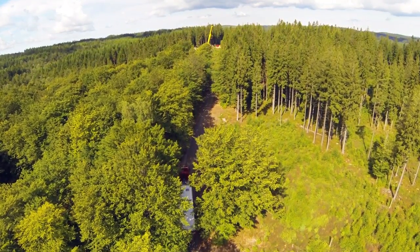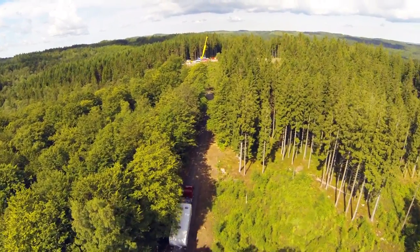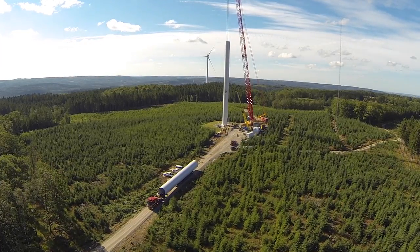The roads in the park have been built with dimensions that allow transport of the nacelle, the tower sections, and blades, while making as little impact to nature as possible.